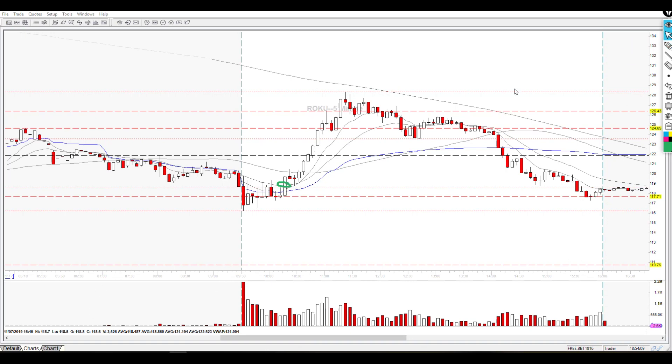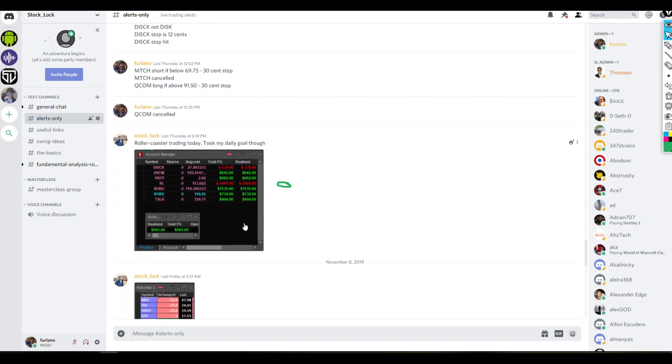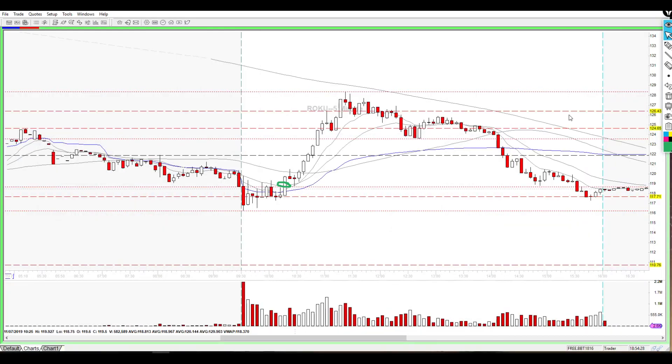Stock Lock called an alert to get long Roku right in this area. We got long after realizing we broke pre-market lows but couldn't hold under those levels — we were building higher lows into an upside move. Roku got some volume and started pushing higher. All Roku did was give a little retest in this area. If it was a false breakout, this is where it would have turned around and started dumping again. But as soon as we retested those areas and held, it was just all upside from there.